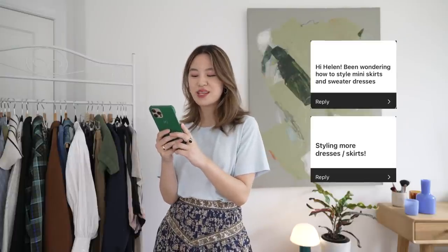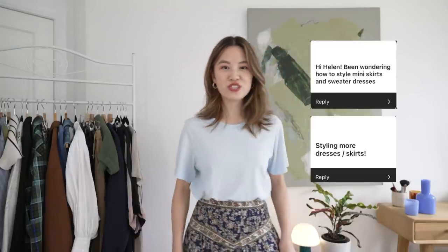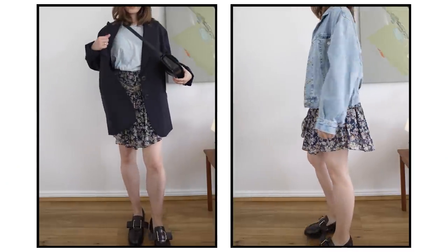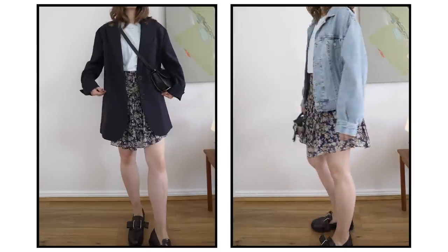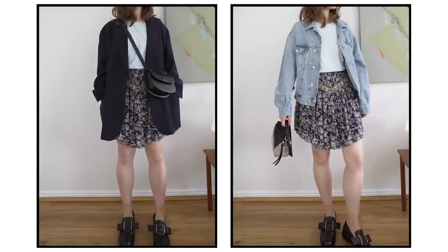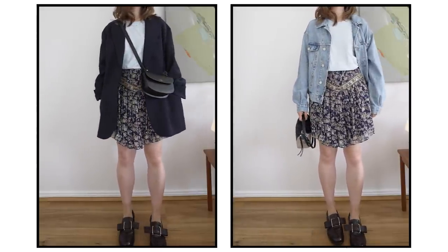The first question is about styling mini skirts and sweater dresses. I have a mini skirt here that I'm going to style. Instead of wearing it with a tight top and heels, which feels very done up, I would pair it with really casual items — starting with a very oversized light blue t-shirt, then adding an oversized blazer or denim jacket, which instantly makes the outfit feel relaxed. The key is to match uncertain pieces with items you're already confident styling. I finished this look with loafers — they're classic, a little chunky and masculine, and I like the contradiction with the feminine skirt.